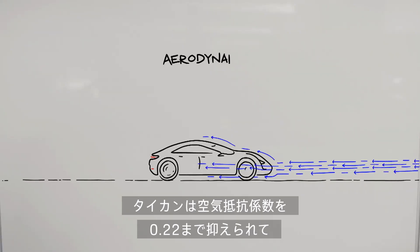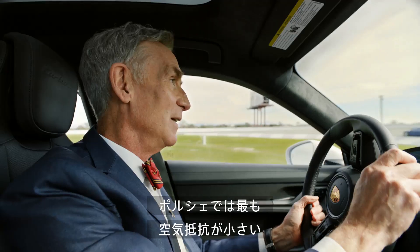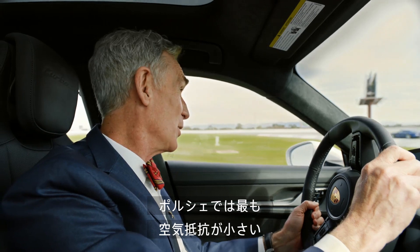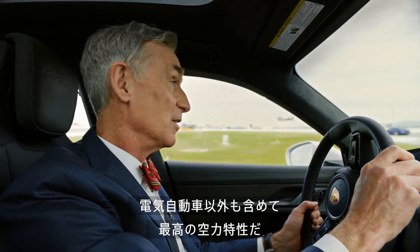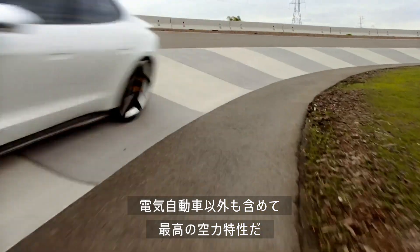The Porsche Taycan can have an aerodynamic drag coefficient as low as 0.22. That's low. It's the slipperiest production Porsche ever made. There's nothing more aerodynamic on the road today, electric or otherwise.